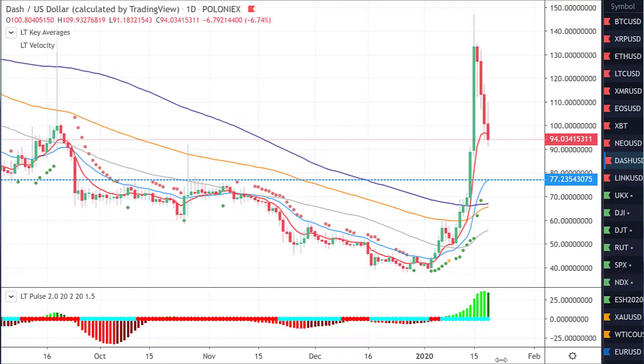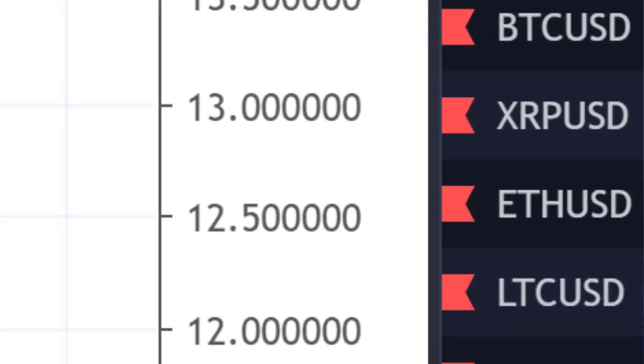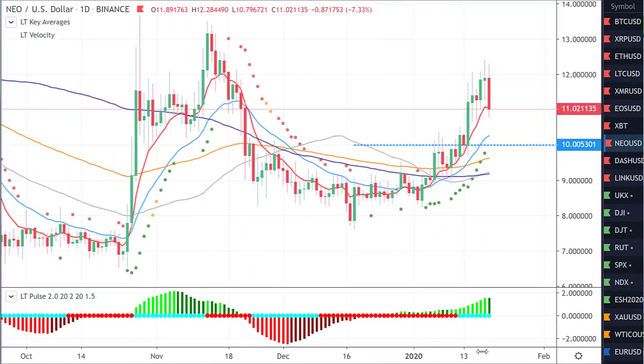Hey guys, hope you're well and welcome to another update on the crypto markets. In this video, we're going to talk about some specific cryptos — three cryptos which I actually mentioned before in previous videos. I'm also going to tell you about the astonishingly crazy move in what's happening in Dash in a few minutes. Let's take a look, first of all, at one specific crypto chart, and this is the chart of NIO.